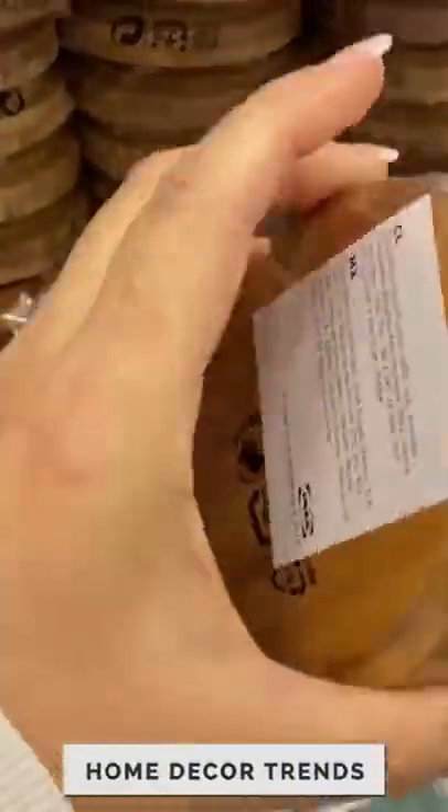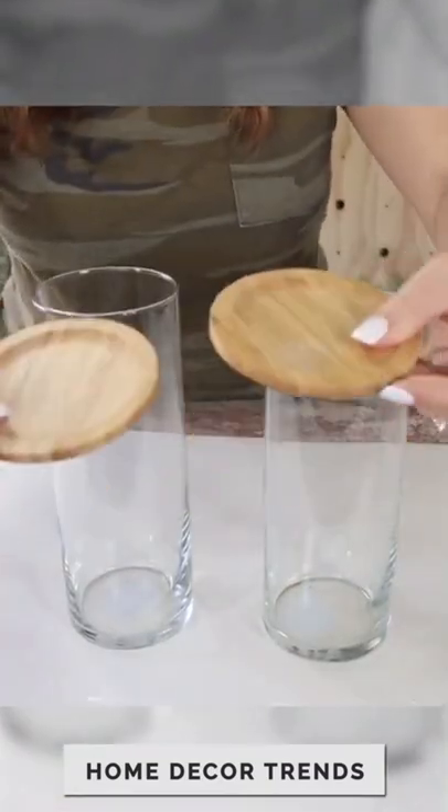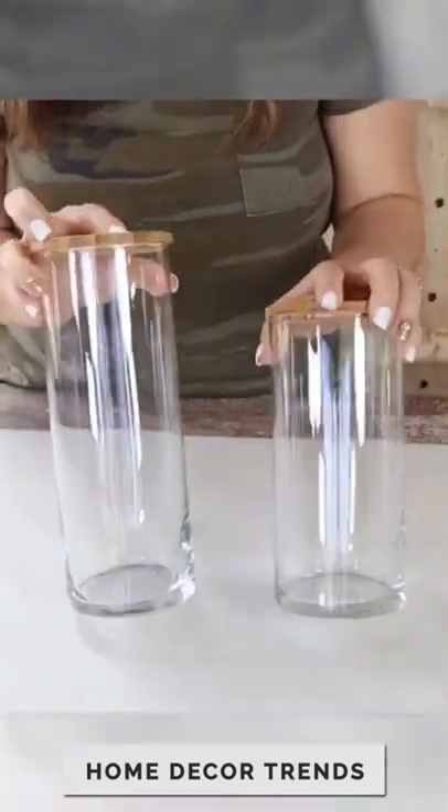You have to try this home decor trend with these coasters from Ikea. A pack of two is $1.99. You also need these glass containers from Dollar Tree. Take the coasters, put them on top — they make the perfect lids.